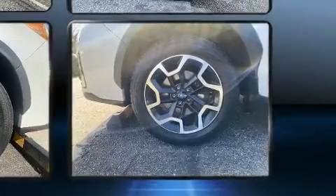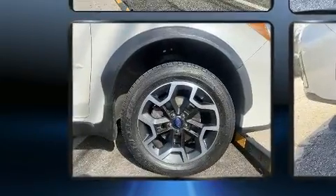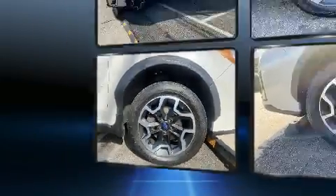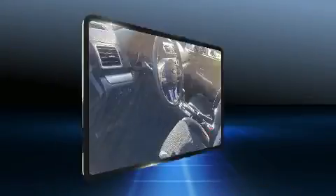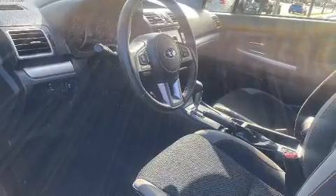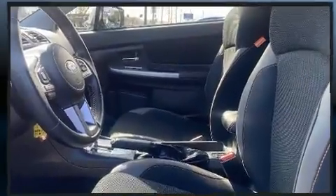Electronic stability control ensures solid grip atop the road surface no matter how challenging the driving conditions. This vehicle has achieved certified pre-owned status by passing Subaru's comprehensive certification process, including a comprehensive 152-point inspection.